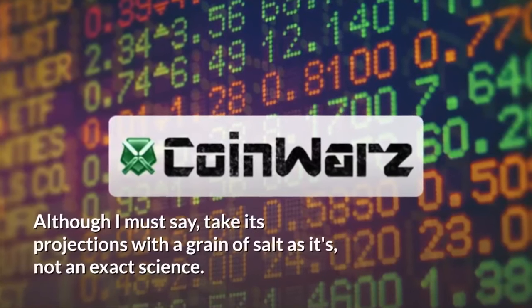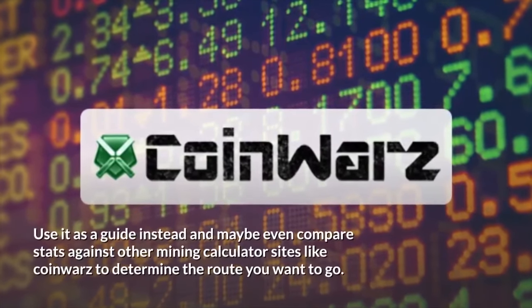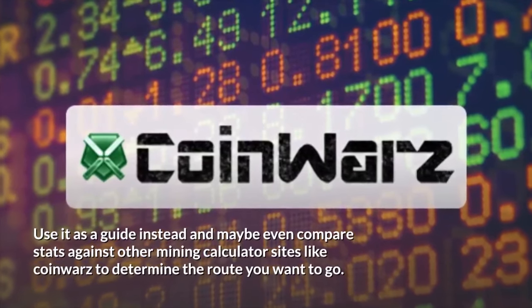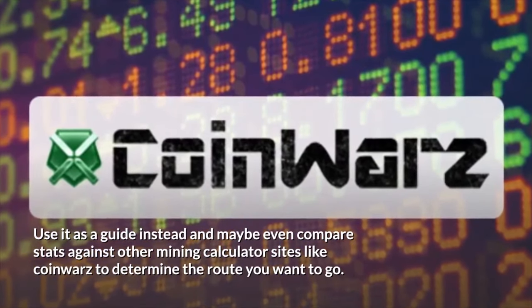Although I must say, take its projections with a grain of salt as it's not an exact science. Use it as a guide instead, and maybe even compare stats against other mining calculator sites like CoinWarz to determine the route you want to go.